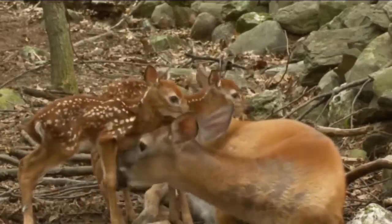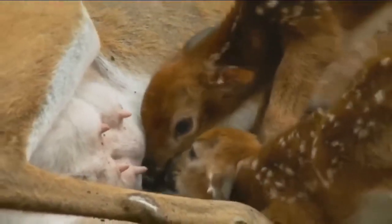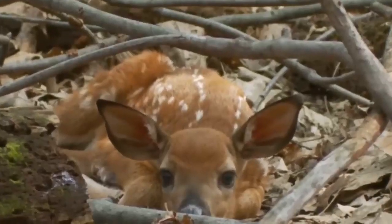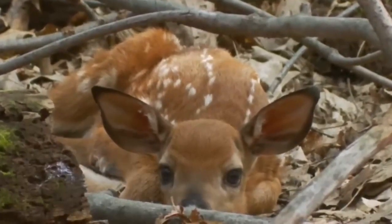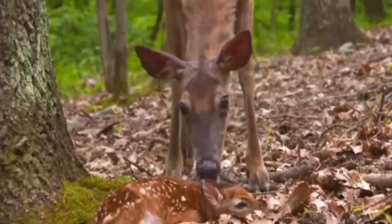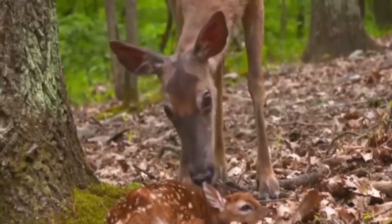After a few hours, she will return to the fawns and stay with them until they are old enough to accompany her. White-tailed deer usually nurse for about five to seven months. During this time, the doe will nurse her fawns up to four times a day, as nursing is essential for the fawn's growth and health, providing them with the nutrients and antibodies they need to survive.